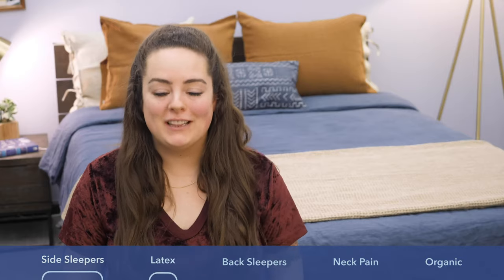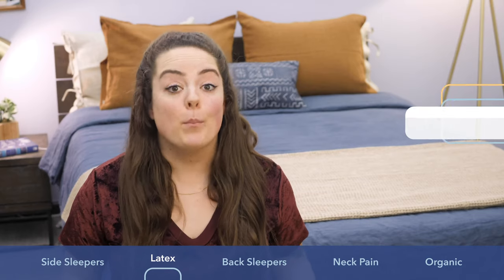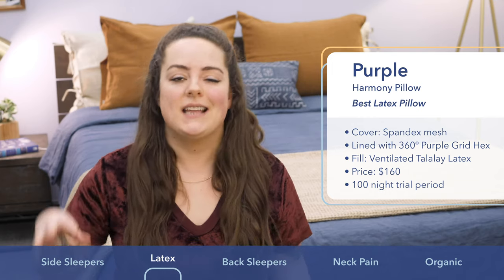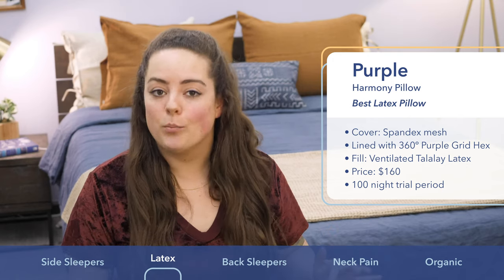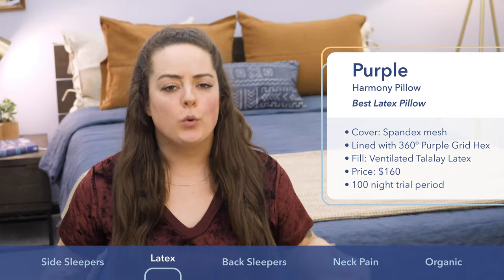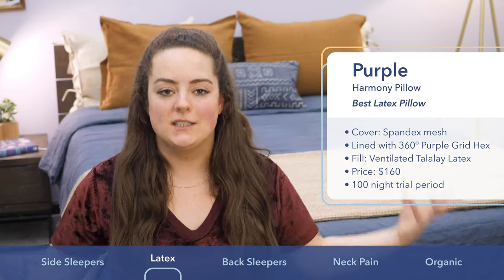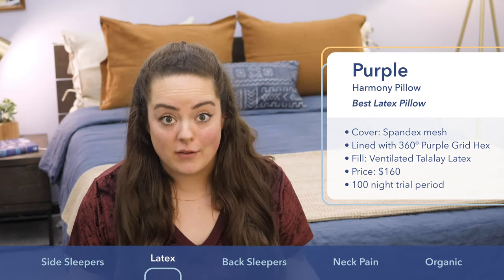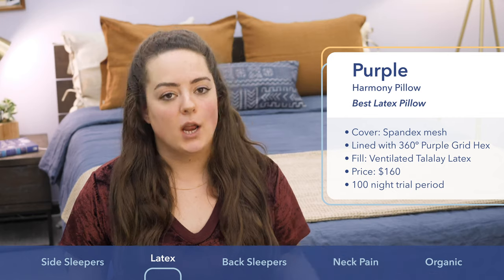Next up on my list is the Purple Harmony Pillow. It is a great all-position pillow — whether you're a back, stomach, or side sleeper, it's going to work to support you in your preferred position. You'll be most compatible with this pillow if you prefer a springy sort of support rather than the deep sink you get from memory foam. The cover fabric is made from a really light and breathable spandex mesh material, which promotes a ton of airflow. Directly beneath that is the brand's proprietary hyperelastic polymer, a really bouncy and durable material that makes up the structure of the pillow. The core is one ventilated piece of Talalay latex, which serves to boost that buoyant support. Every layer of this pillow's construction is ventilated — it's definitely one of the most breathable pillows I've ever tested. It comes in two different loft options, both are about $160, and you get a 100-night trial period.